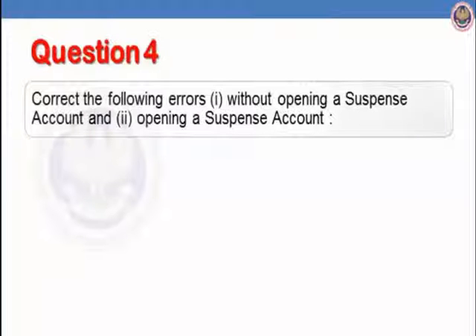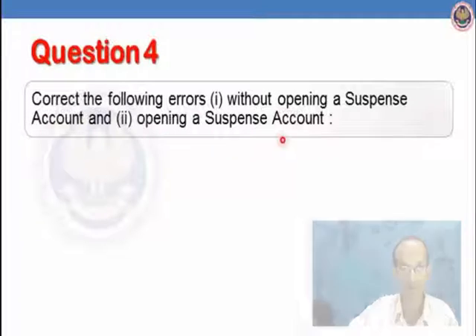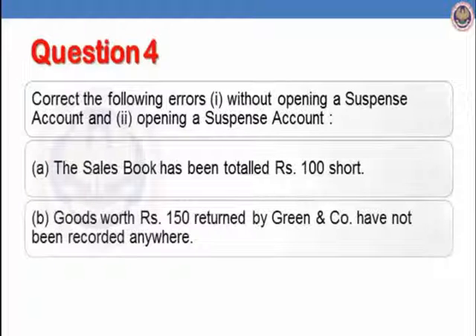Let us see question 4, part A. The sales book has been totalled Rs.100 short. Let us see how we will rectify it.